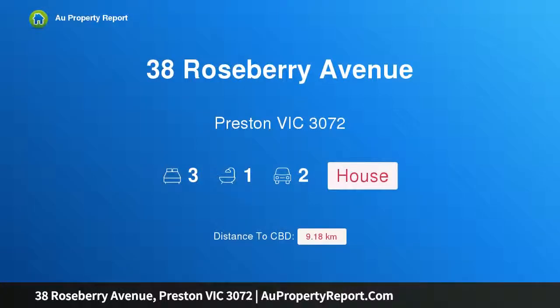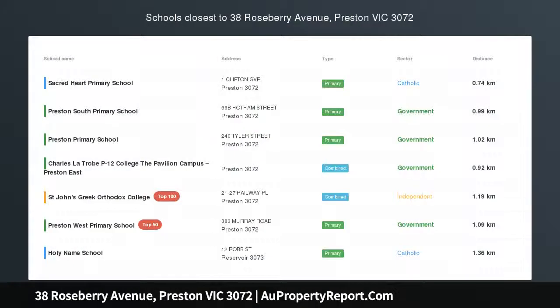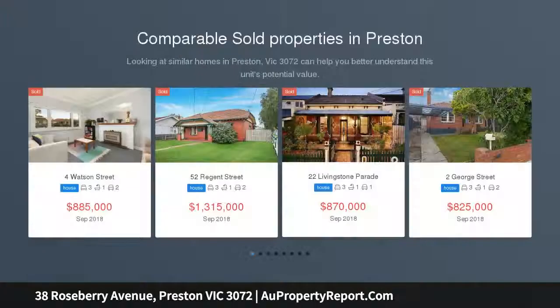Hi, I am glad to introduce property 38 Rosemary Avenue, Preston Victoria 3072. Classic style with central potential, blissfully quiet yet walking distance to the buzz of High Street.